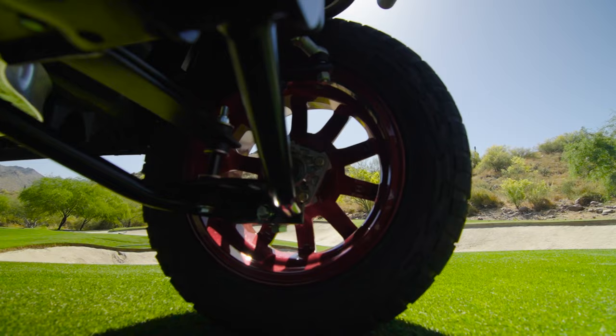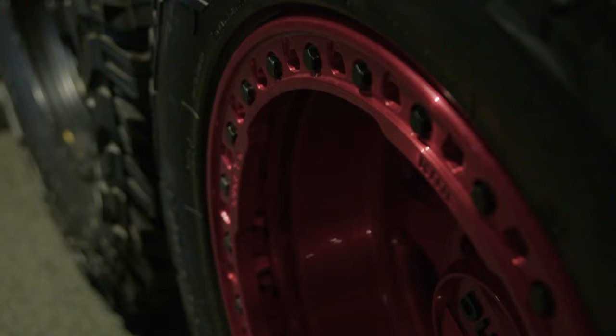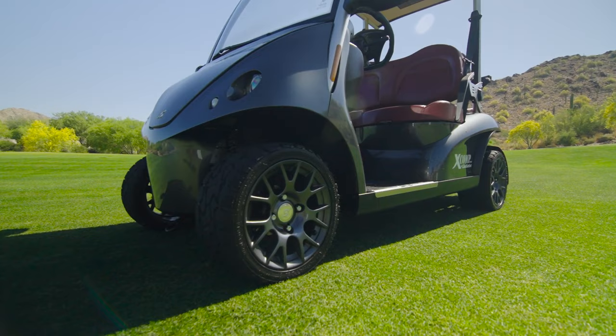The X-Comp Golf XT tire was developed off of one of our off-road tires, which is called the X-Comp XT. It's made for very large trucks, off-road racing, and down to consumer sizes. We shrunk it down and designed it to work for a golf cart.